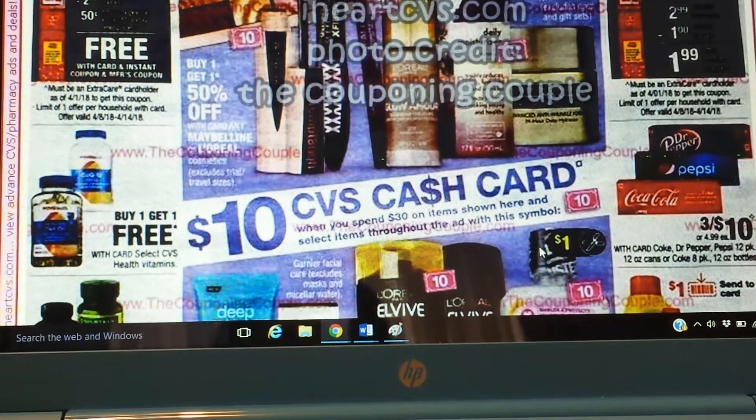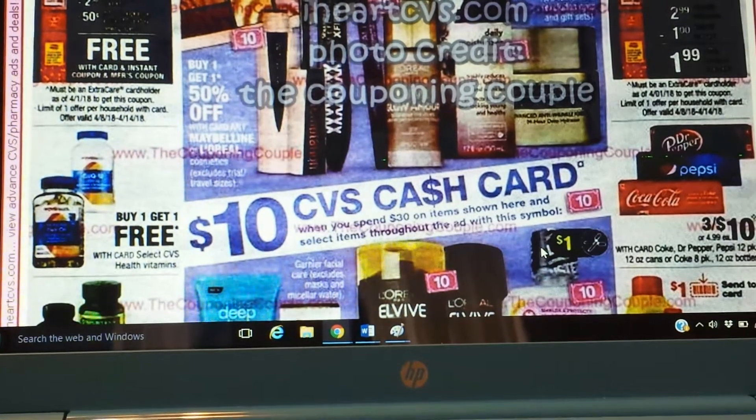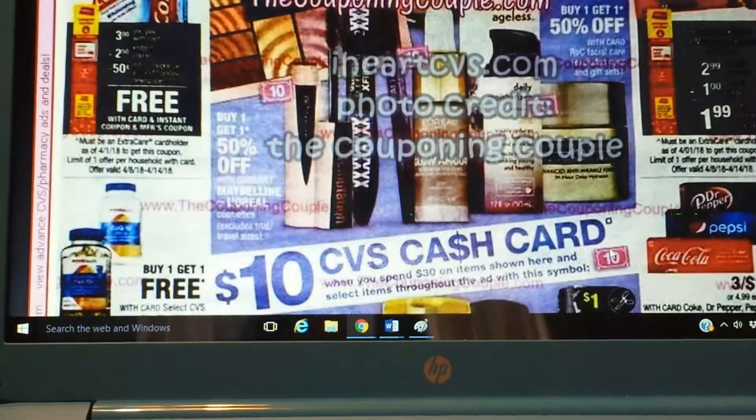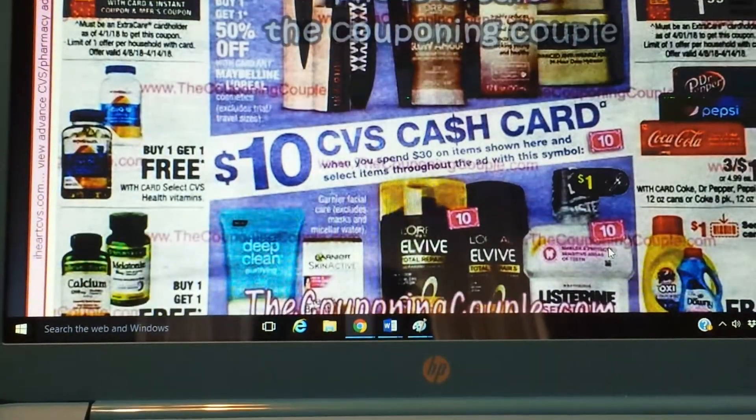You don't have to use all of it. You could use it like a gift card — it's legit a gift card. And as you can see, it looks like we're going to have a freebie of some toothpaste. But let's just talk about what looks like is included.